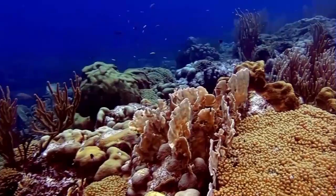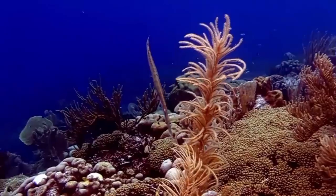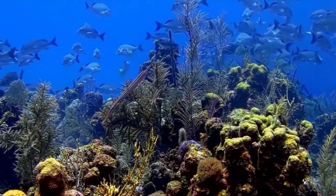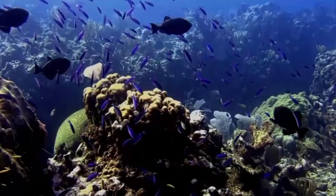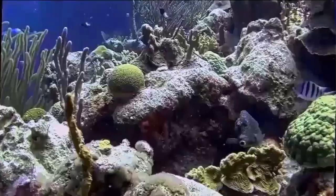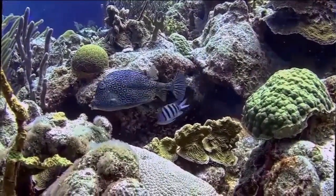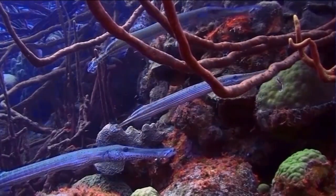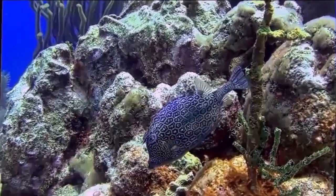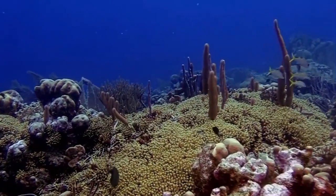Most coral reefs were formed after the last glacial period, when melting ice caused the sea level to rise and flood the continental shelves. This means that most coral reefs are less than 10,000 years old. As communities established themselves on the shelves, the reefs grew upwards, pacing rising sea levels. Reefs that rose too slowly could become drowned reefs, covered by so much water that there was insufficient light.